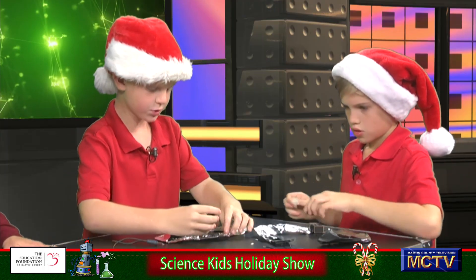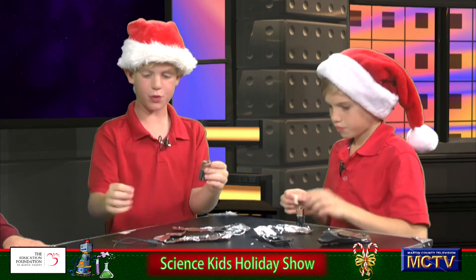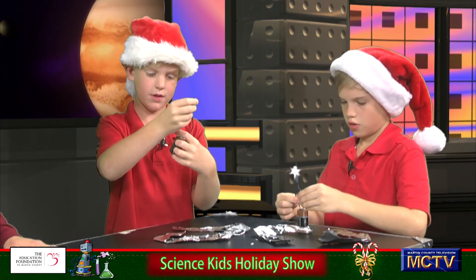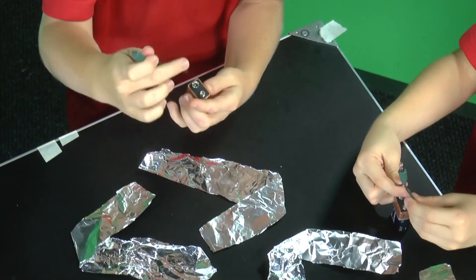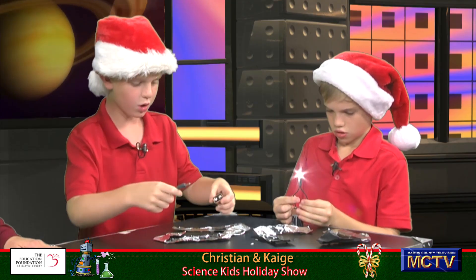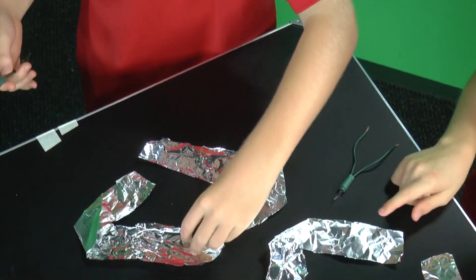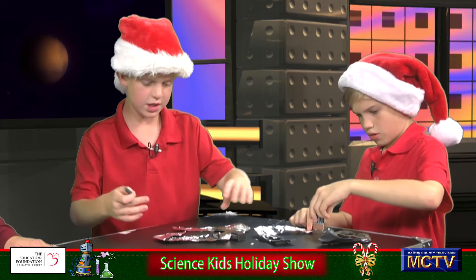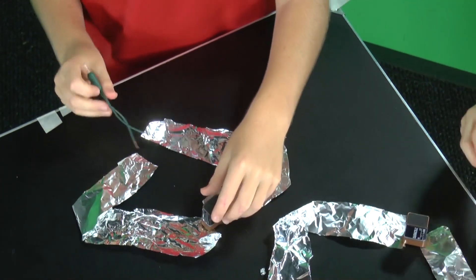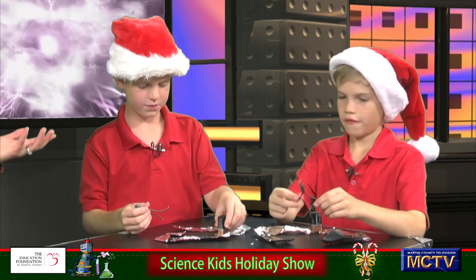So you put these two things together and it flows through electricity. This tin foil is a conductor. What it does is it makes the energy flow through, and then it makes your light turn on. I heard you use the word conductor — can you explain to our friends what a conductor is? A conductor is basically an object like tin foil that makes energy flow through it so that whatever touches the other side — an energy source or a light — turns on.